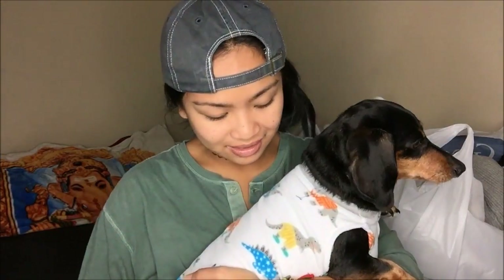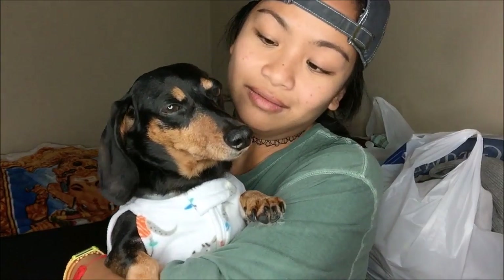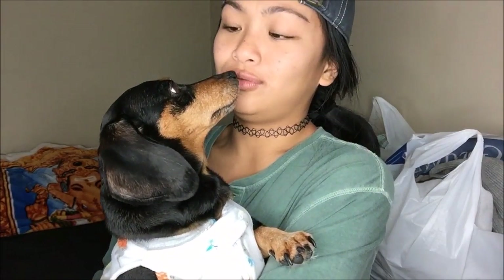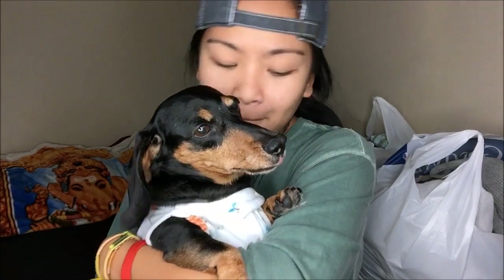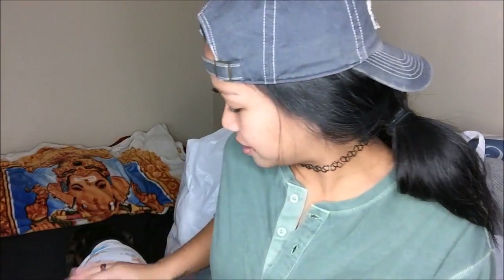Someone has a little sweater with little dinosaurs with clothes on them — say hello! You're so cute! As you guys know, dachshunds were actually bred to hunt gophers, so they're digging dogs. She's doing that right there — you see her? Alright, anyways.